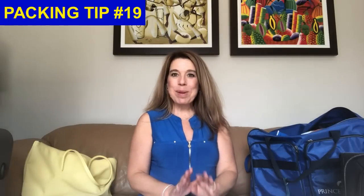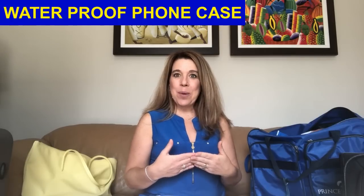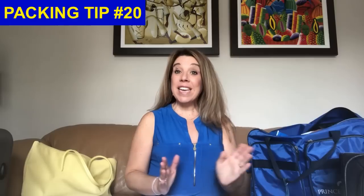Packing tip number nineteen: get a waterproof phone case lanyard. We often bring our phones to the beach or on boat excursions, so a waterproof case that keeps sand out is really helpful. You can keep your cruise card and some money in it too. These are available on Amazon and I'll link to my recommended product below.